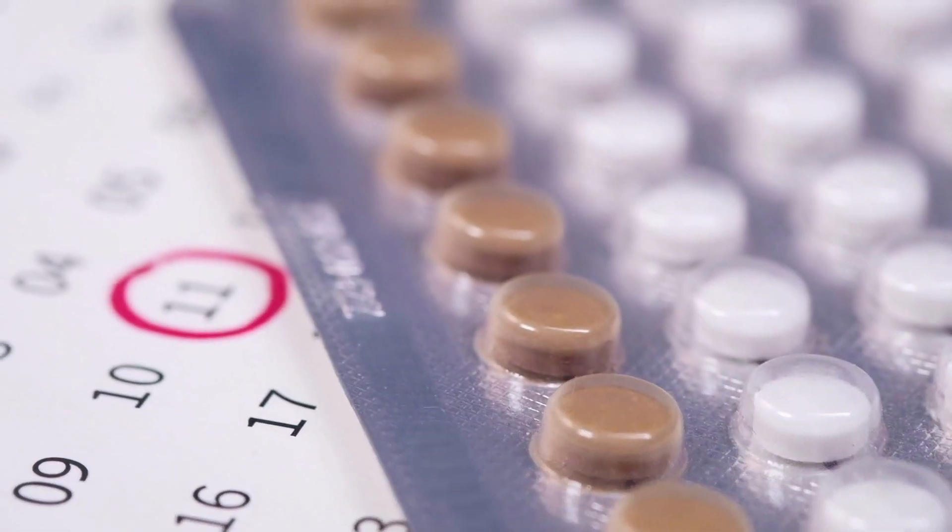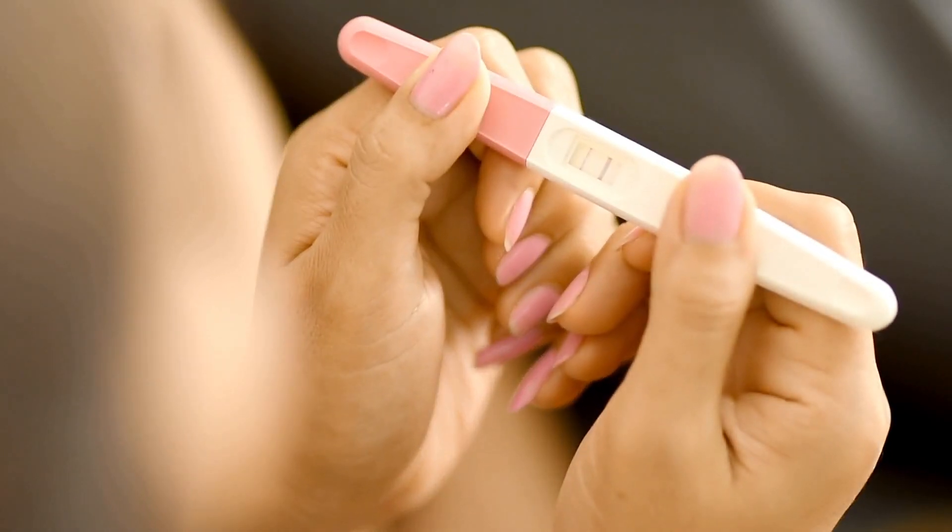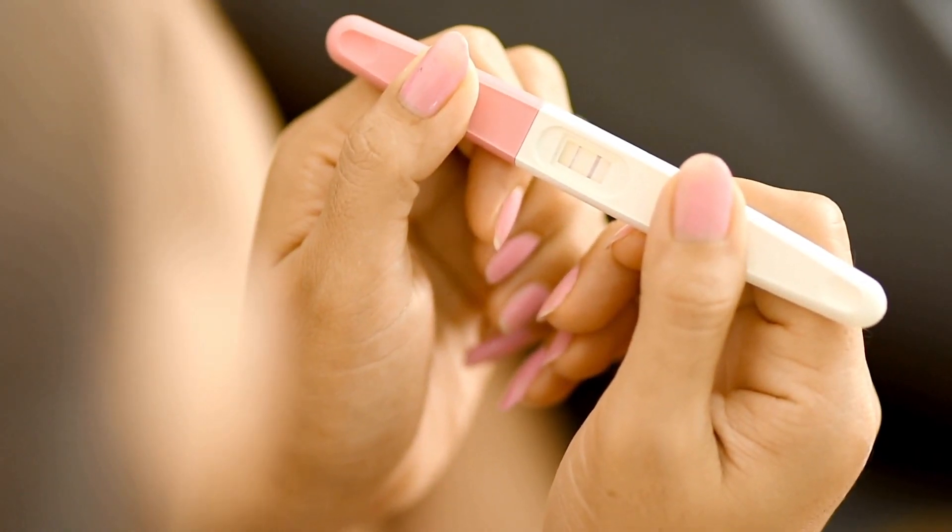For those of you who want to start using it for the first time, make sure to do so on the first day of your period. After that, take it at a fixed time every day of the week. If you do not start on the first day of your period but after a few days, the pill will only be reliable after 7 days of use. Therefore, you should take some extra precautions the first week of use, like a condom.